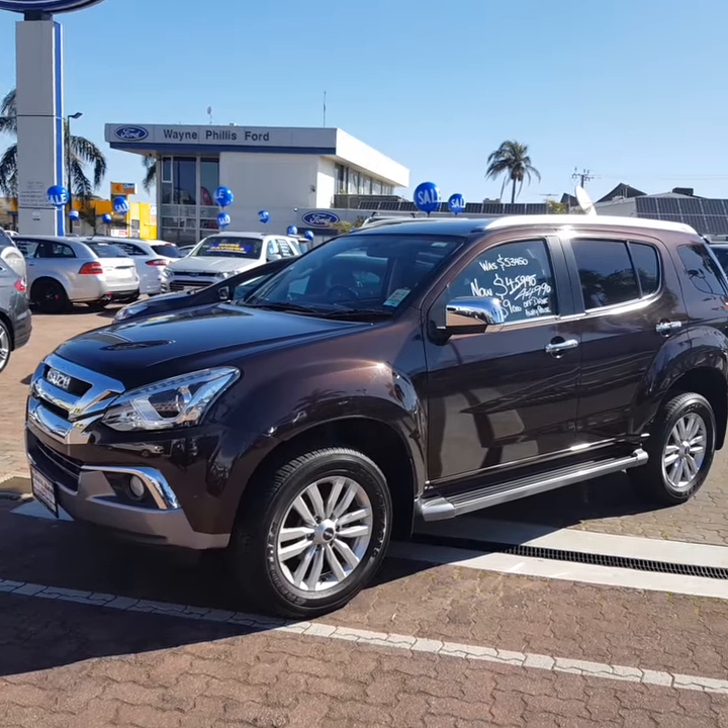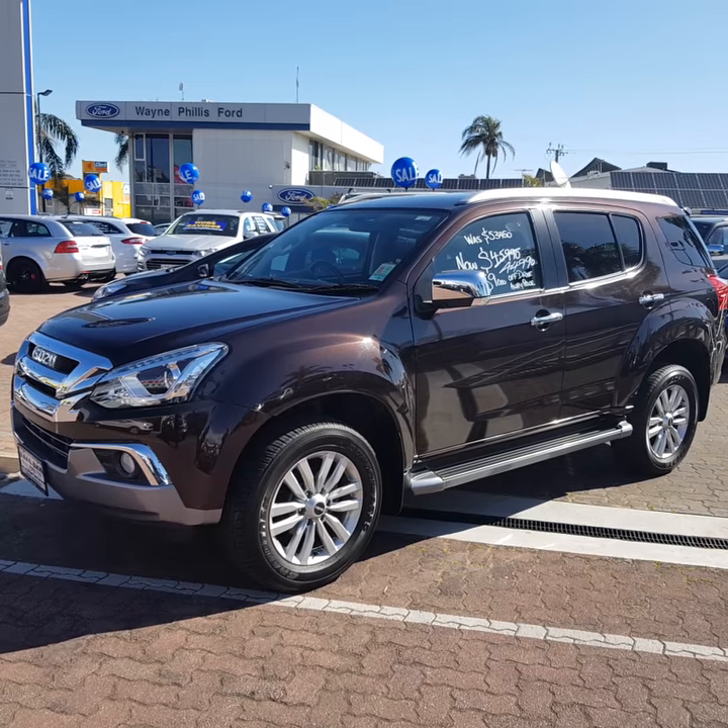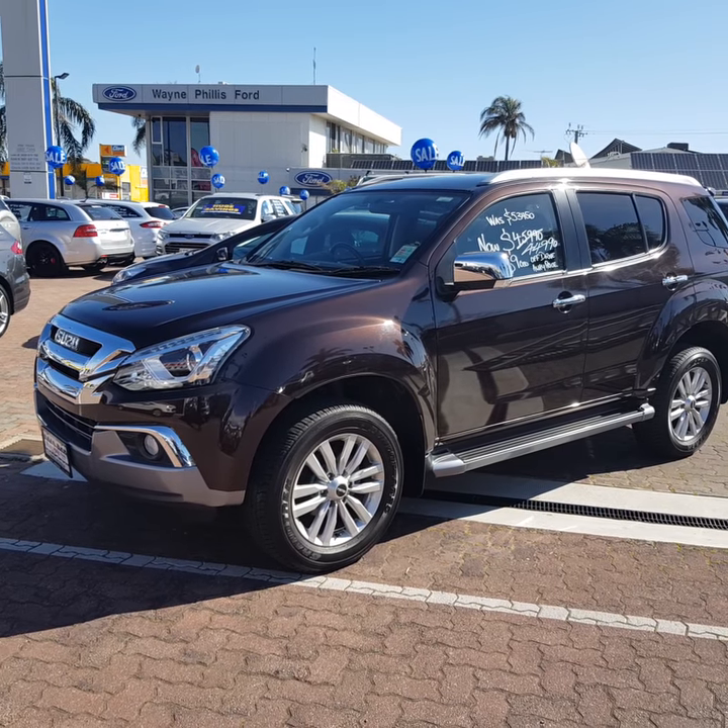G'day Terry, Shane here from Wayne Phyllis Isuzu down at Christie's Beach, just with a quick video of the LST that you've inquired on — $44,990. It's a hell of a bargain.